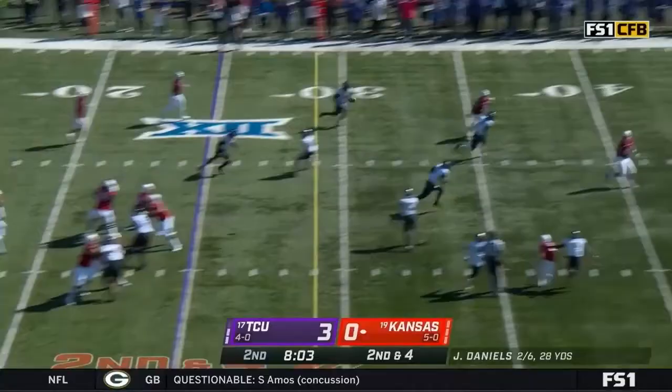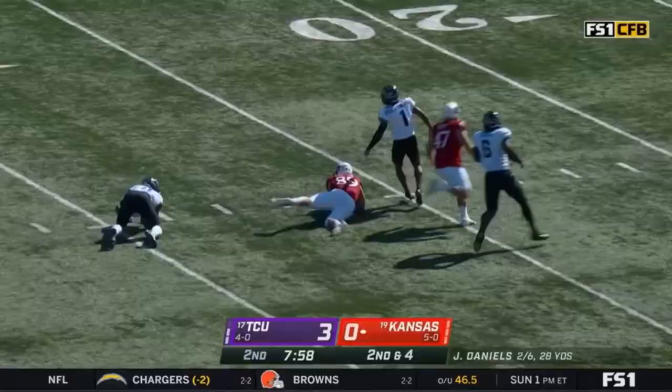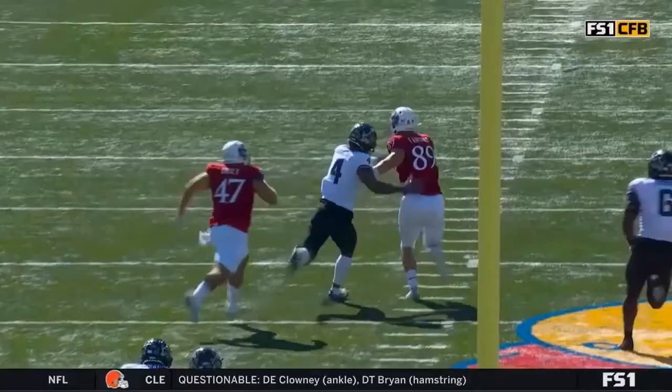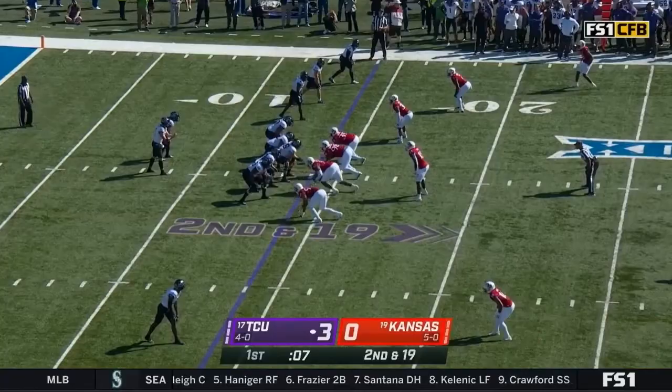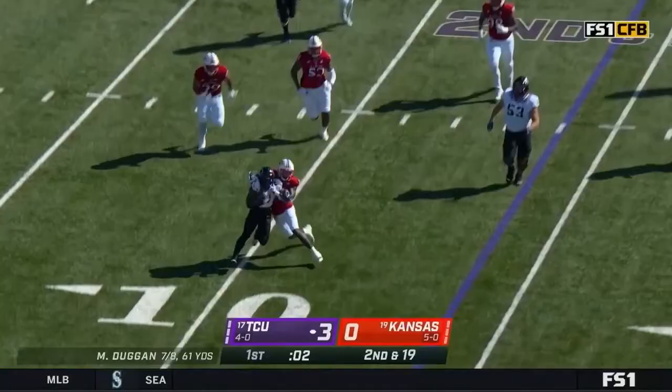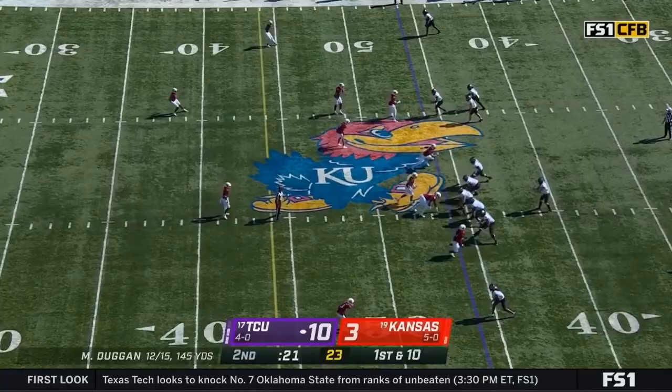Daniels with the fake, down the middle — beautiful adjustment by Fairchild! Mason Fairchild whirling and catching downfield for 48. Mason Fairchild is 260 pounds. Transfer from the MAC, a guy with a chip on his shoulder, said Lance Leipold. Another tackle in space from Craig Young, and a terrific catch by Bailey to flip his hips. Kansas gets the ball after the half.